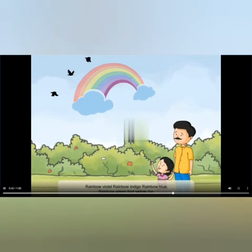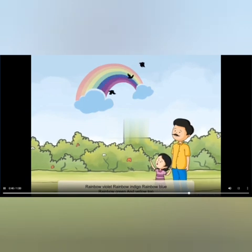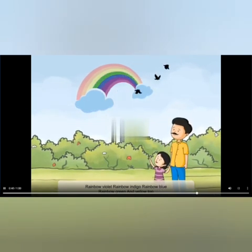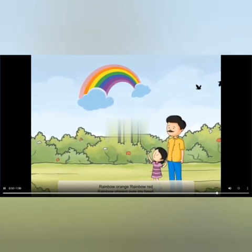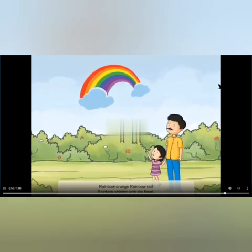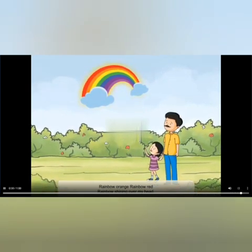Rainbow violet, rainbow indigo, rainbow blue, rainbow green, and yellow too. Rainbow orange, rainbow red, rainbow shining over my head.